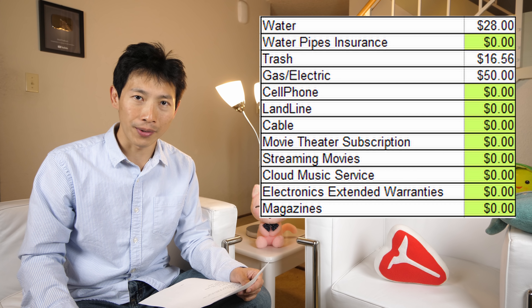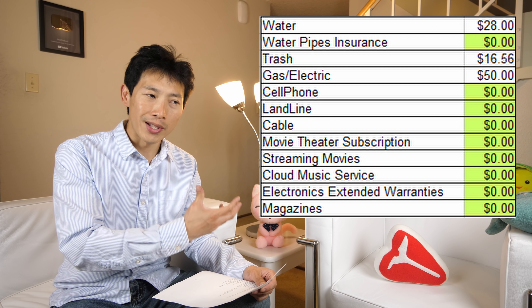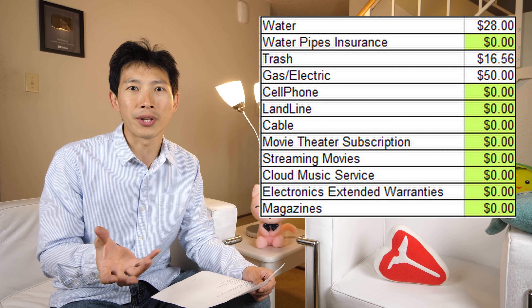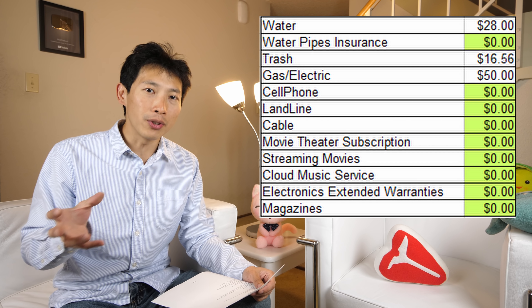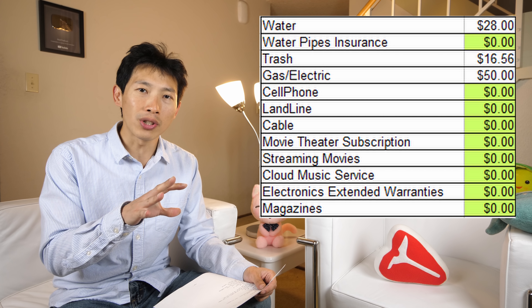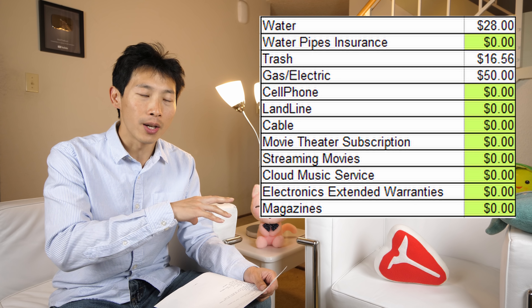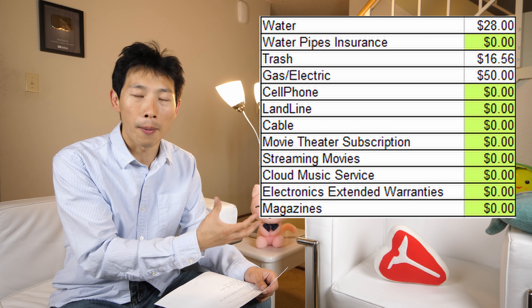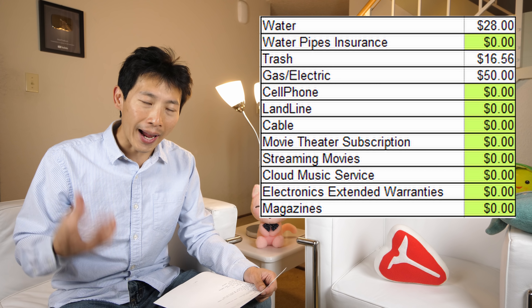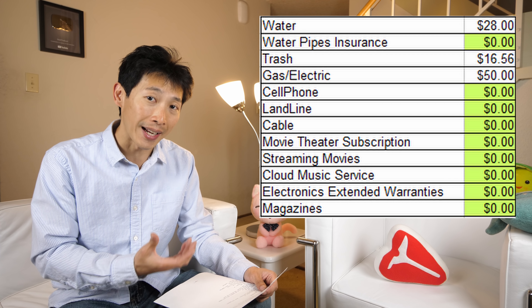My trash is $16.56. My trash bill before was about $30 a month — you pay every three months, so about $90 every three months. I was able to reduce this because I essentially don't use a regular trash can anymore. I use overage bags, and most of my trash goes into the compostable bins. I produce so little actual trash going to the landfill that I don't really need a trash bin anymore.